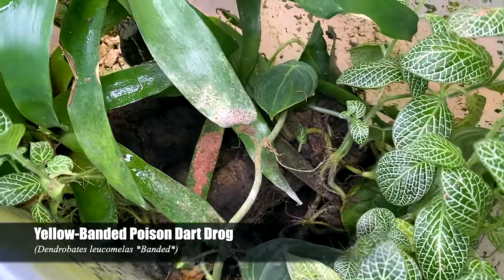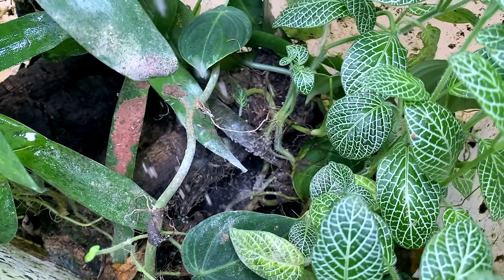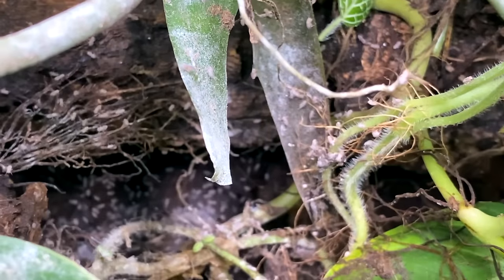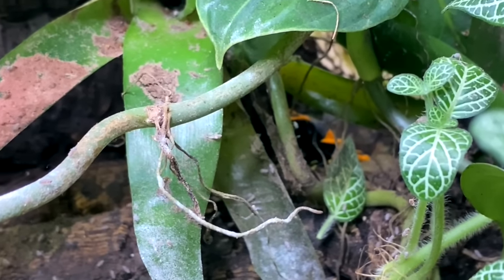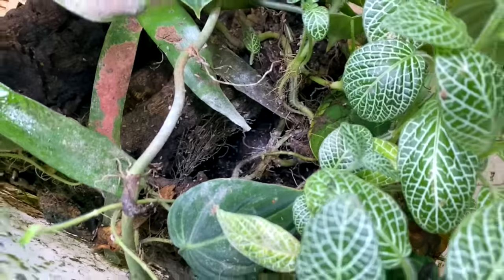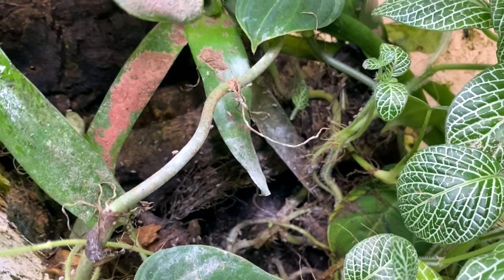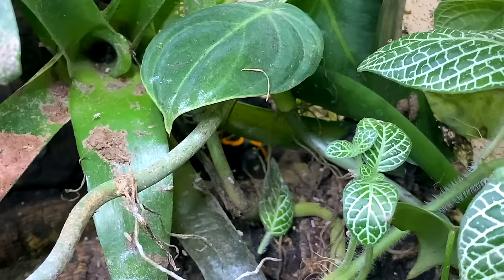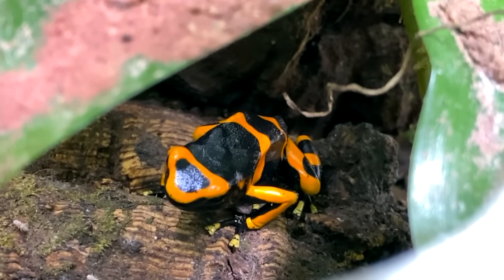Here are my Guyanese Dendrobates leucomelas. Let's go ahead and offer them a bunch of fruit flies. Similar situation to the Santa Isabels and the Dendrobates truncatus — they're in a bin and they've been like this for a while. I just haven't really decided if I want to keep them. I may move them into a pretty large terrarium; they are really cool. I've heard from people that they become a lot less shy when you set them up right. Being in this planted bin probably keeps them very shy — they don't see me much and when they do it's just from over top, so they get quite startled. They are a lovely looking frog when you actually get to see them.